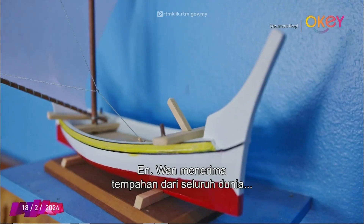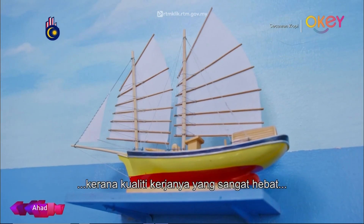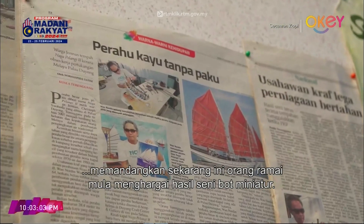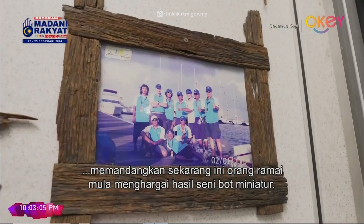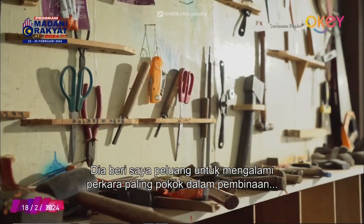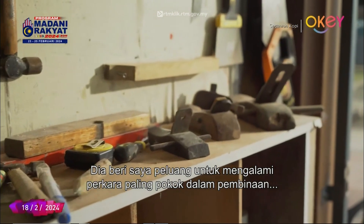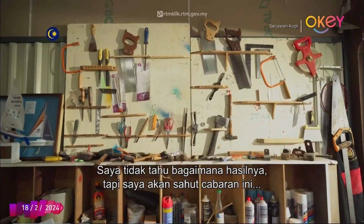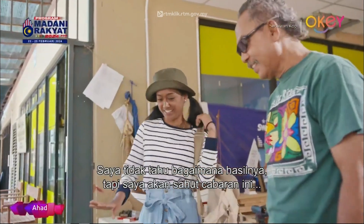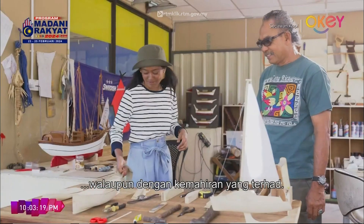Encik Wan receives orders from all around the world, thanks to the magnificent quality of work he produces, as people are starting to appreciate the artistic work of miniature boats. He then gave me a chance to experience the nitty-gritty of miniature boat building. I just don't know how it would turn out, but I'm definitely up for the challenge, even with my limited set of skills.